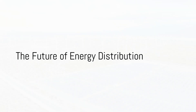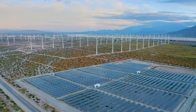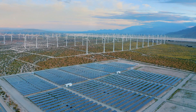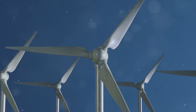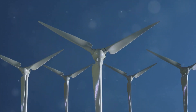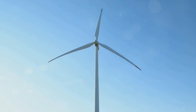Imagine a future where every home is an energy powerhouse contributing to the grid as much as it draws from it. What does this mean for how we distribute and regulate energy? This vision of the future is not as far-fetched as it might seem. We're talking about the world of distributed energy resources, or DERs — not just jargon from an energy conference, but the new reality of how we power our lives.